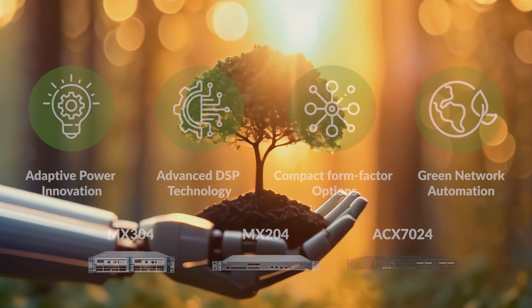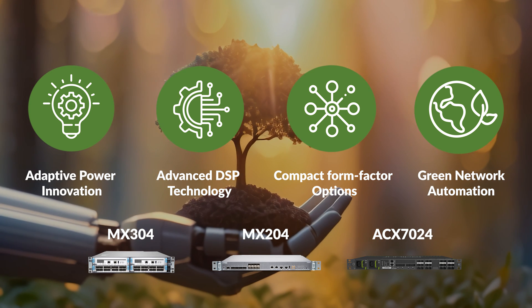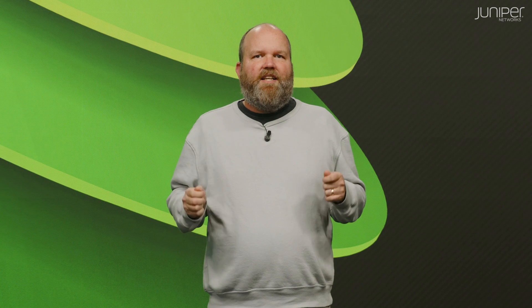With Mist Routing Assurance and Marvis for routing, distributed enterprises can now easily deploy and manage Juniper's proven and sustainable edge routers with all the AI-native assurance and cost savings delivered via the Mist AI portfolio. Juniper's AI-native networking platform with industry-leading automation lets you do more with less, driving increased value to your business while saving time and money. But don't take our word for it — set up a test drive so you can try it out for yourself.